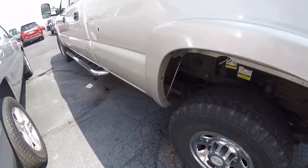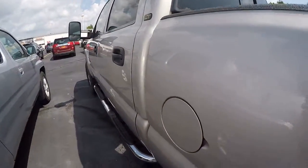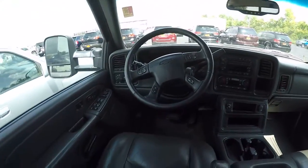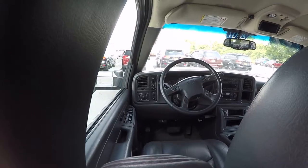The tires are decent. It does have a dent right here. Here's a shot of the dash — just got the CD player over here and the fog light controls.